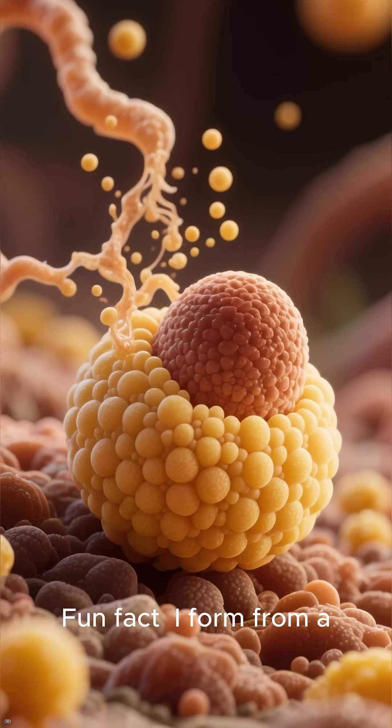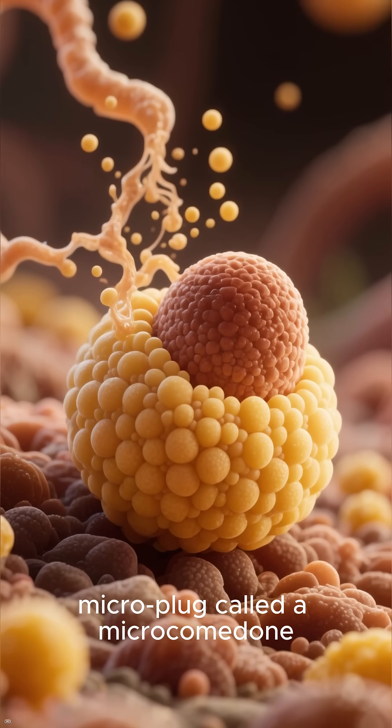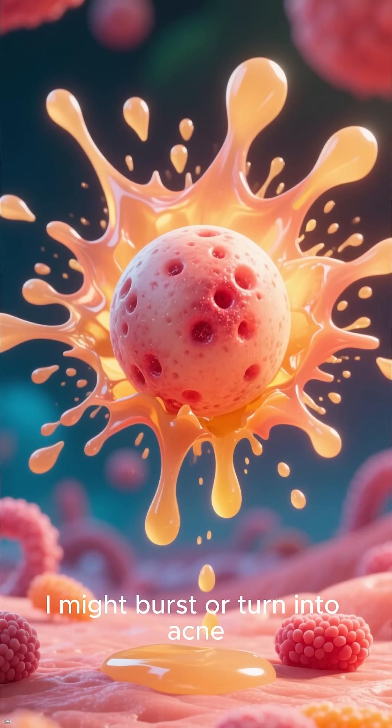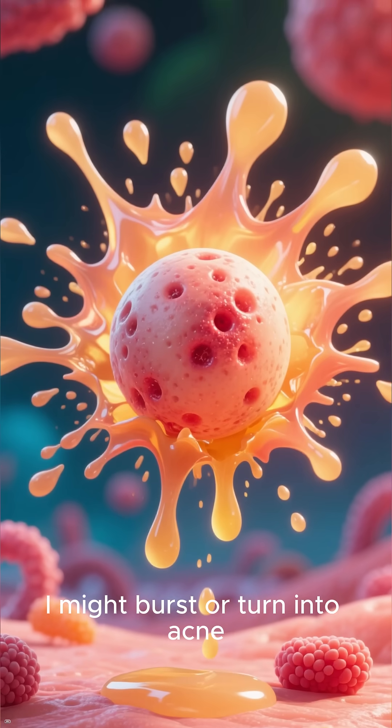Fun fact: I form from a microplug called a microcomedone growing bigger. If I stick around too long, I might burst or turn into acne.